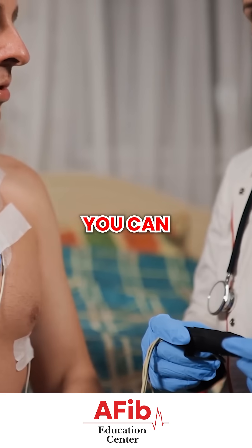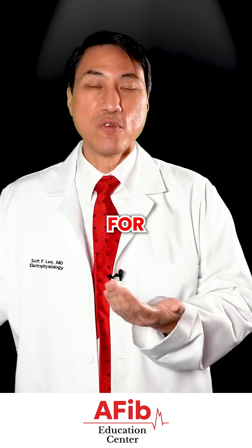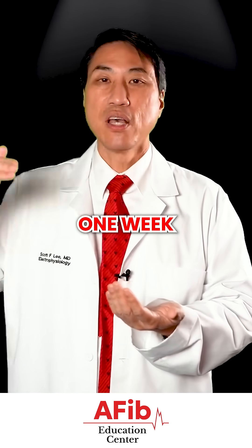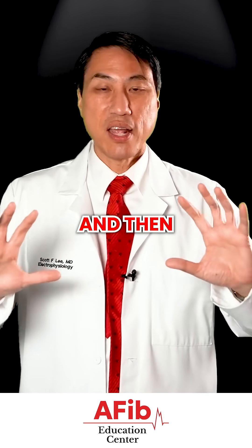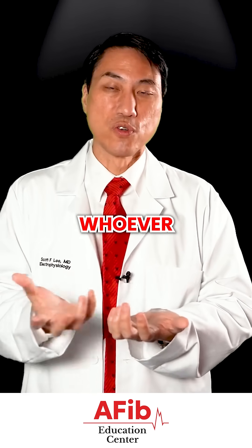The heart rhythm monitor you can wear for a prolonged period of time. It stays on your body and records your heart rhythm for one day, one week, two weeks, four weeks, and then the report gets sent to a cardiologist or cardiac electrophysiologist, whoever reported it.